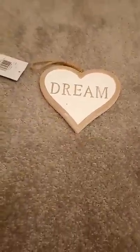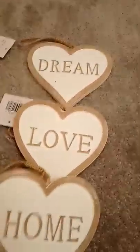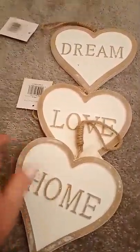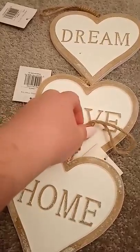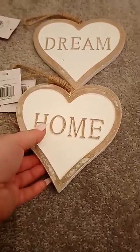And I have just got these for my living room — it just matches the colour of my living room. They say 'Dream', 'Love' and 'Home'. They are just little wooden plaques. They are quite nice. As I said, they match my living room. These were a pound each.